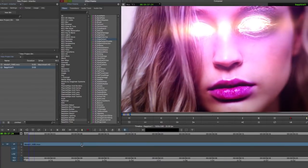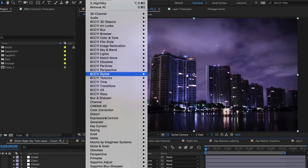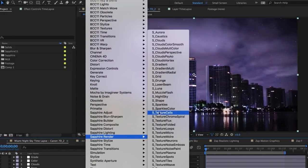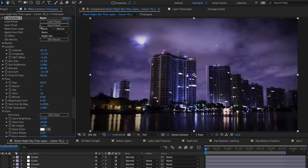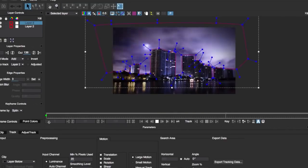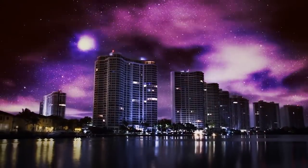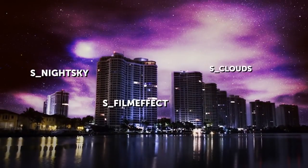Users have long requested the addition of some sort of tracking to Sapphire effects, and we are happy to answer that request by giving them the best. Once you start working with Sapphire 11, you can easily see why Mocha is so popular with the VFX crowd. Frankly, it just plain works. With Mocha integrated right inside of Sapphire, the possibilities of what you can create are truly endless.